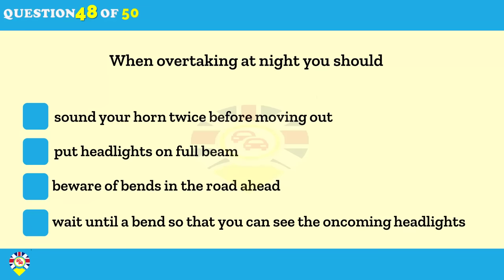What should you do when you're overtaking at night? Sound your horn twice before moving out. Wait until a bend so that you can see oncoming headlights. Beware of bends in the road ahead. Go past slowly so that you can react to unseen hazards.